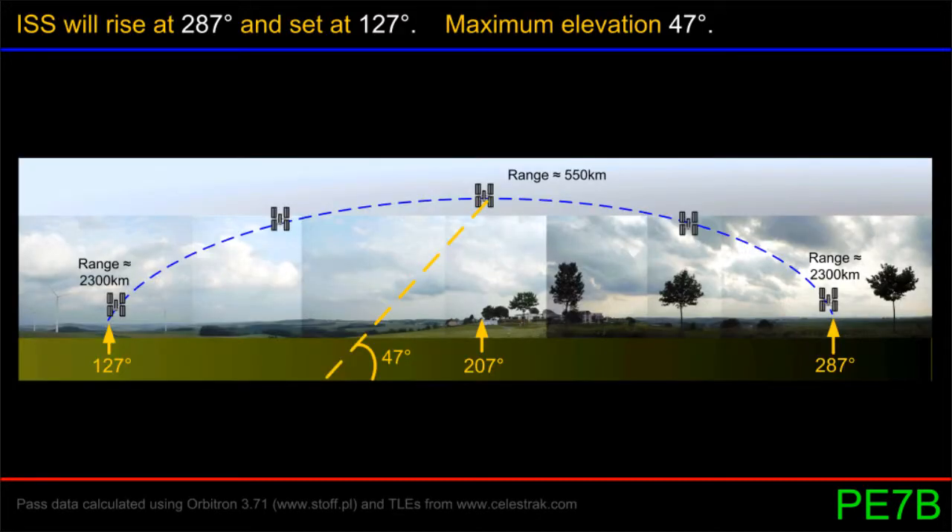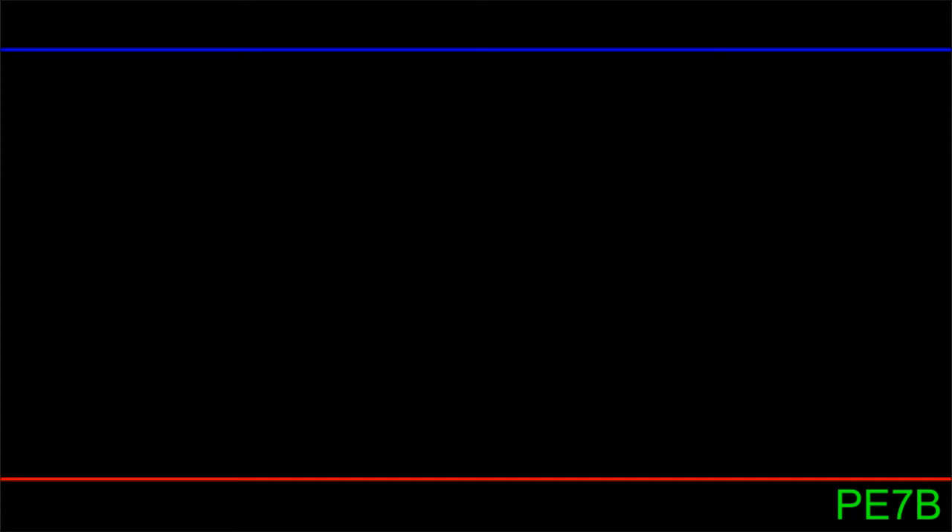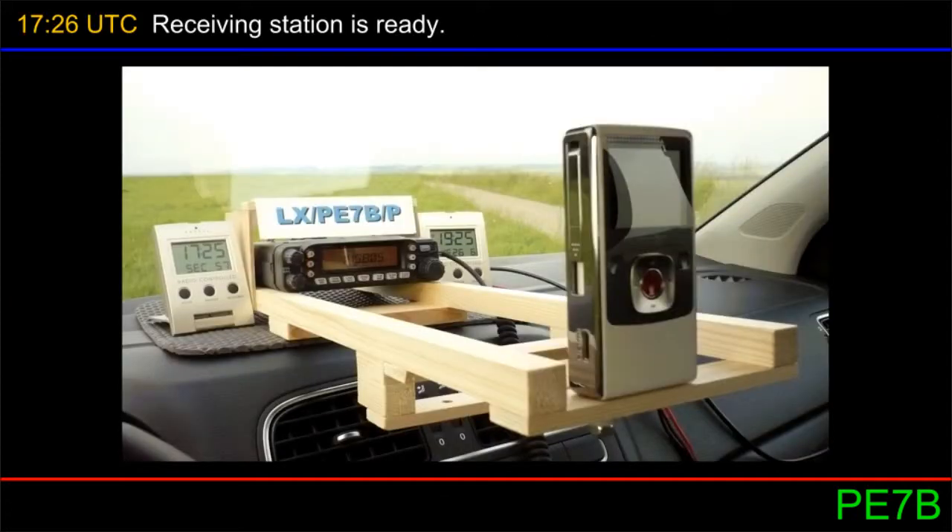From my location, the ISS will rise above the horizon to the northwest, reach a maximum elevation of 47 degrees, and then set below the horizon to the southeast. With 4 minutes to go, the equipment is ready. Let's listen.